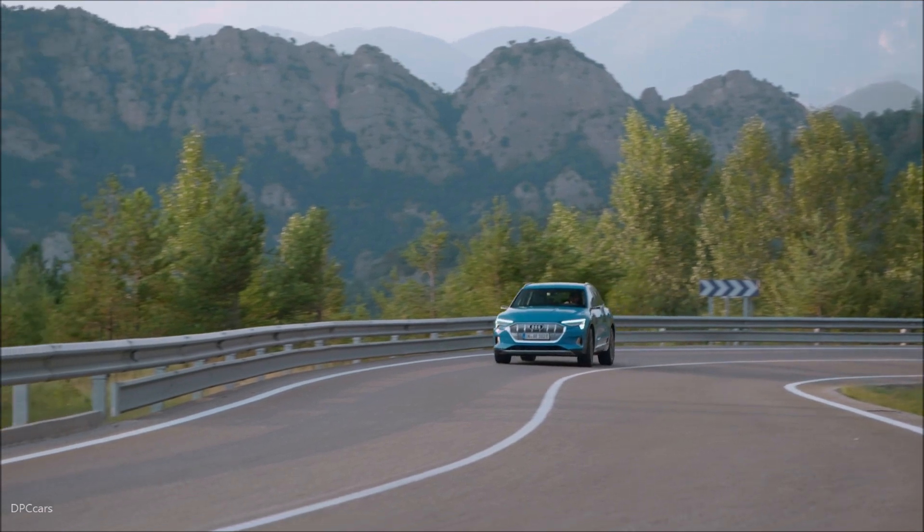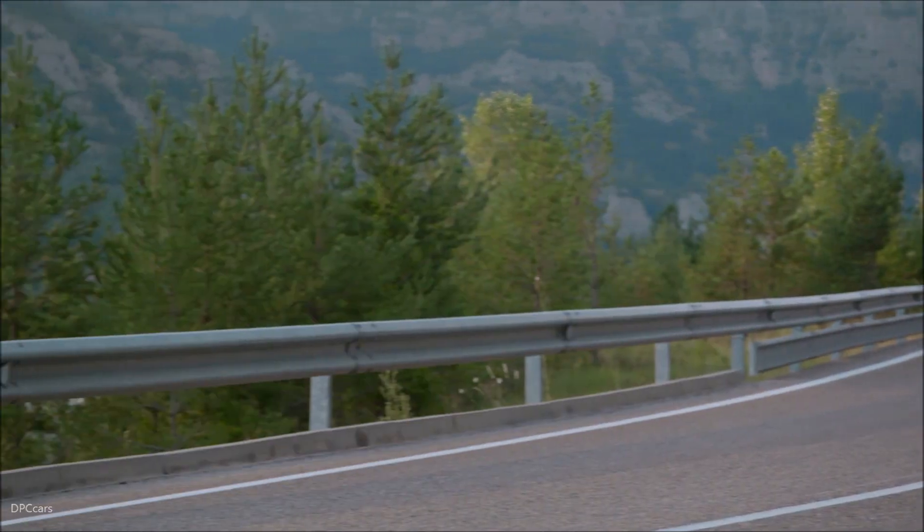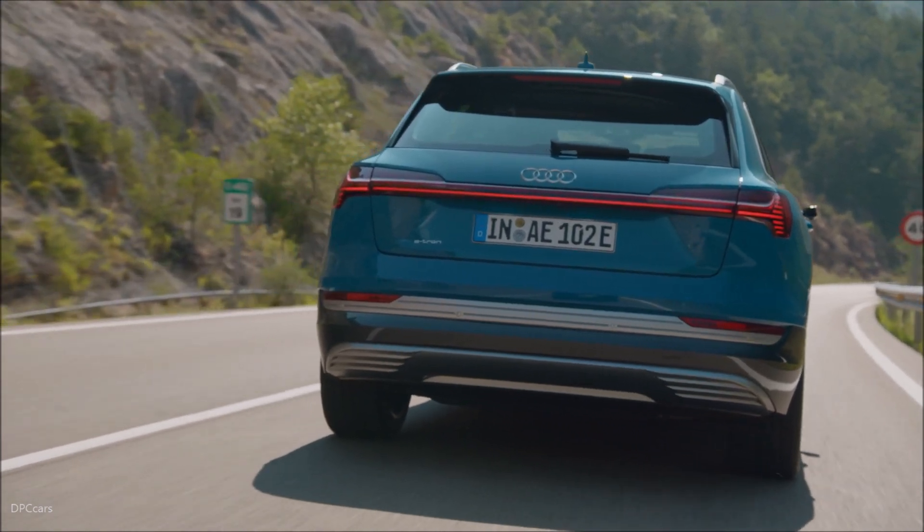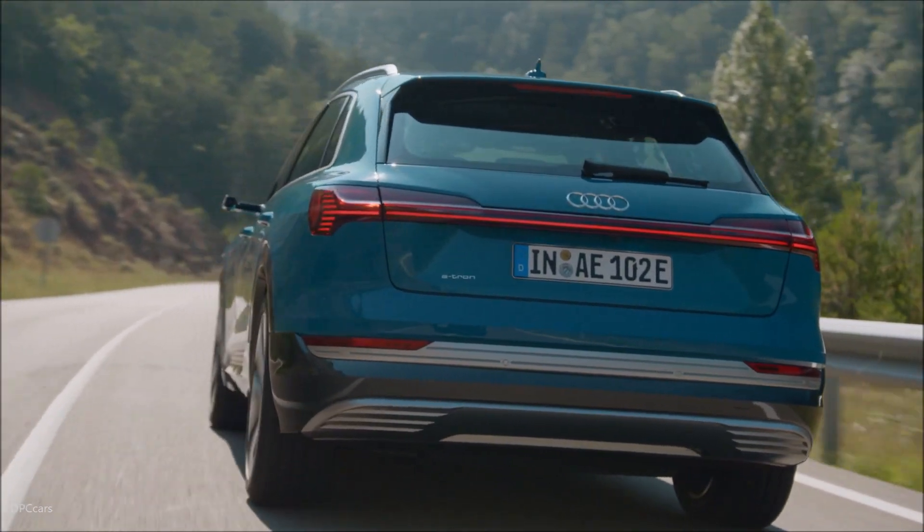September 17, 2018, saw the presentation of Audi's first ever all-electric series production vehicle, the Audi e-tron. Of course, this important step forwards came hand-in-hand with the future of Quattro Drive.